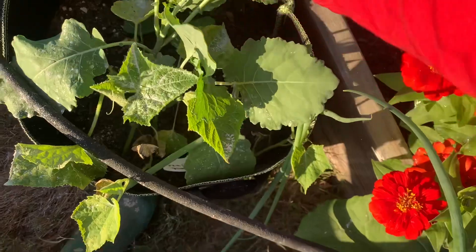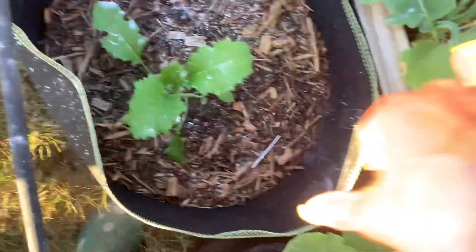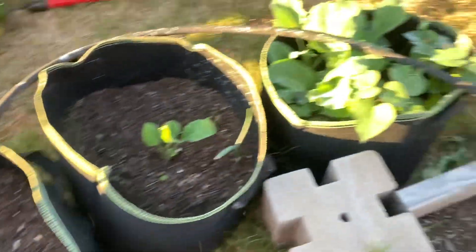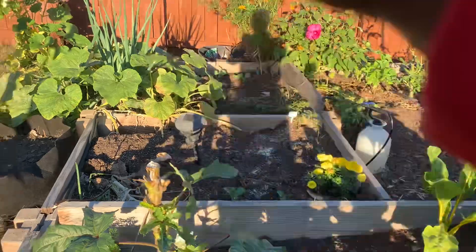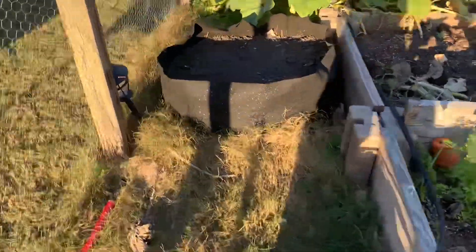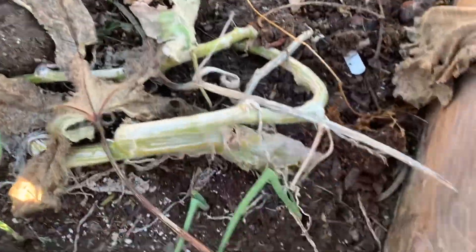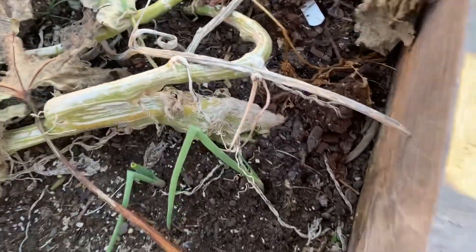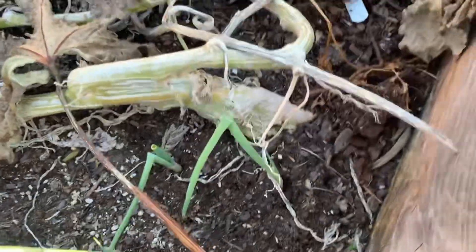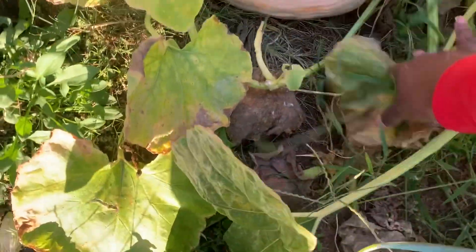I'm popping off any bad leaves. In most of my grow bags I have either a scallion or an onion. You can see over here where I cleared some stuff out already, but I still have that North Georgia Candy Roaster squash. That's the big root of it right there, and there are two left on here.